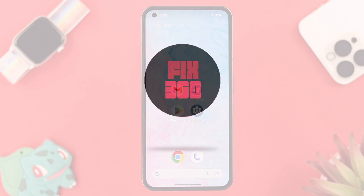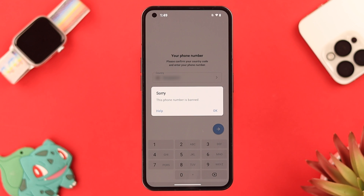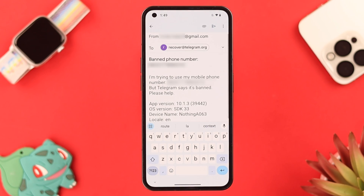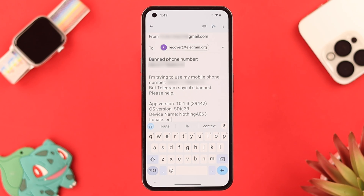Go back to the app, try to log in, and this time from this pop-up tap on Help. You will be redirected to your mail account. An auto-generated mail will appear with a subject that has your Telegram phone number — the mail is requesting to resolve this issue.